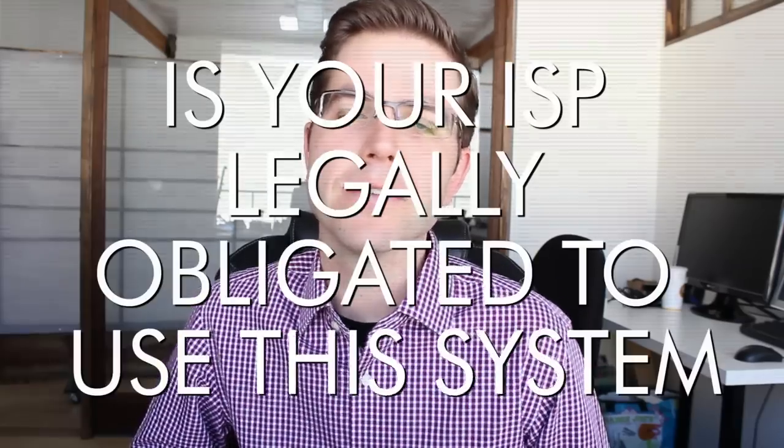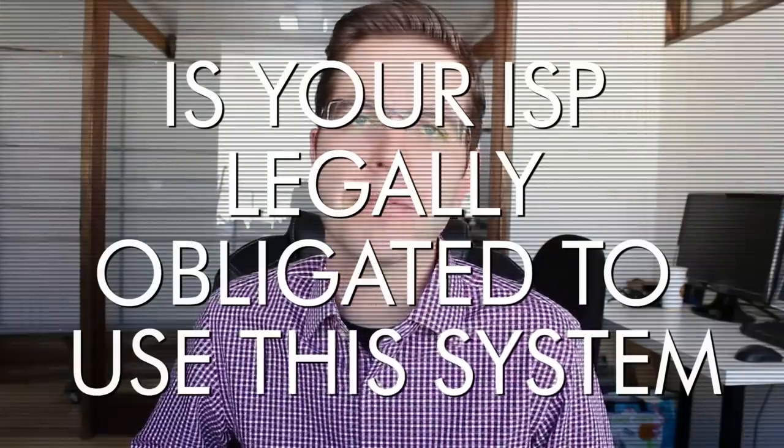So the second important question is: does your ISP even have to participate in this system? And the answer is no — there's no federal law, there's no state law that requires your ISP to actually let copyright holders sniff internet traffic on their network. However, ISPs these days — think Comcast, Time Warner — they also produce a lot of content, so they have a direct interest in reducing digital piracy. Also, ISPs have an interest in avoiding lawsuits, and really this is intended as just another level of protection for them from lawsuits.